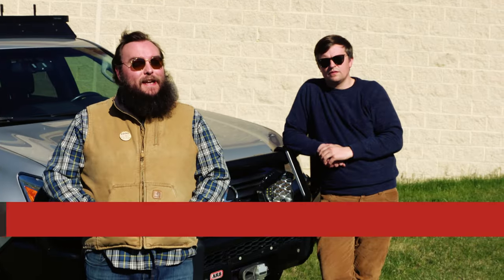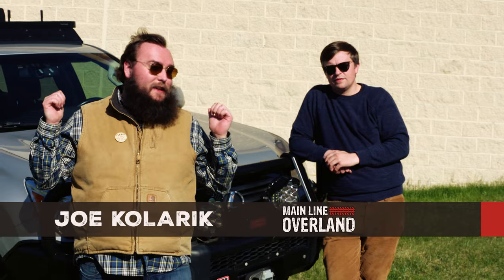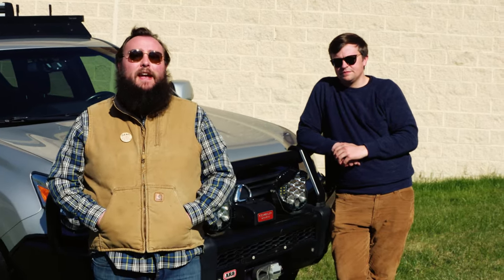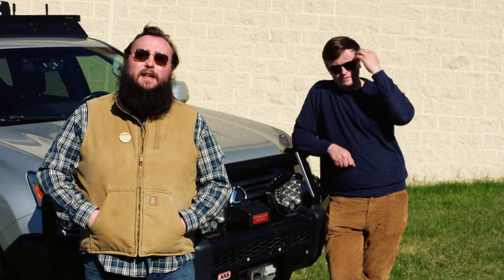Hey everyone, Joe here from Mainline Overland. I have some very exciting news today — I bought a new rig, and it is this 2010 Lexus GX460 we're standing in front of today. There's actually a pretty cool story behind this truck.